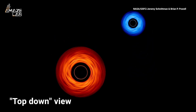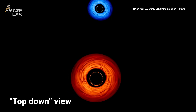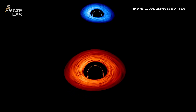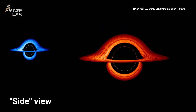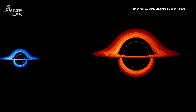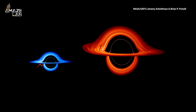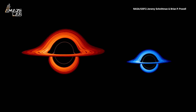NASA has released a visualization of two supermassive black holes locked in a binary orbit. The simulation, made by astrophysicist Jeremy Schnitman of NASA's Goddard Space Flight Center, shows how each black hole — millions of times bigger than the sun — distorts light emitting from the other's accretion disk, the hot gas surrounding it.